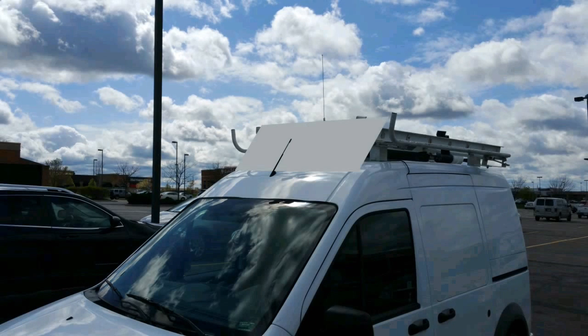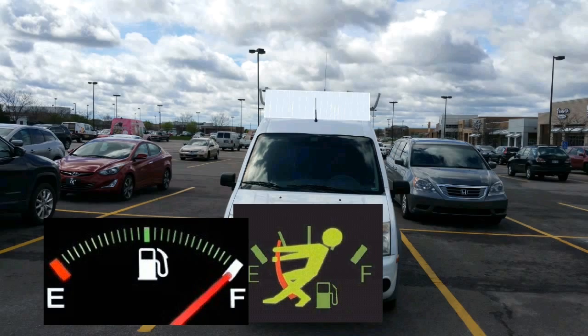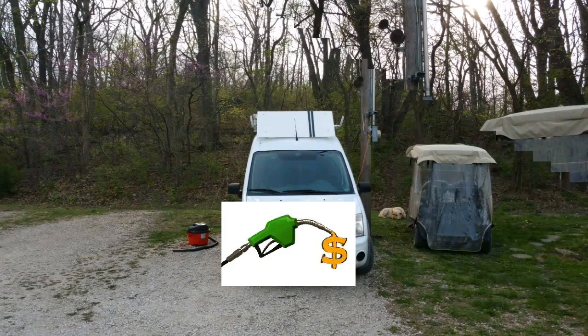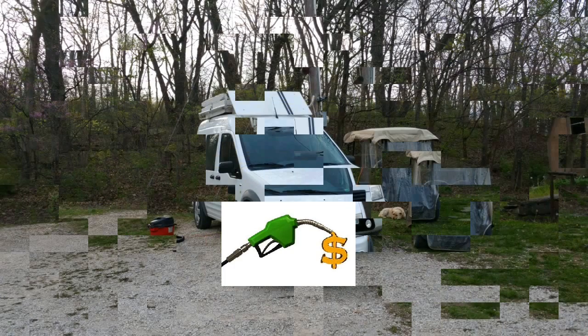Hello everyone, this is part two to my wind-fairing experiment to see how it would affect my gas mileage. After running a whole tank of gas through, to my surprise I discovered my gas mileage went down two miles a gallon — went from 19 miles a gallon down to 17.